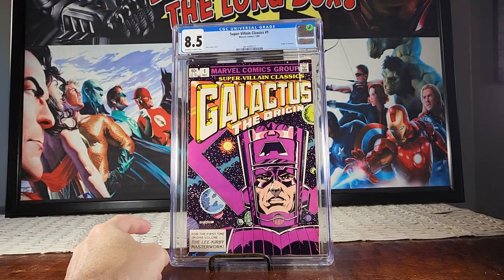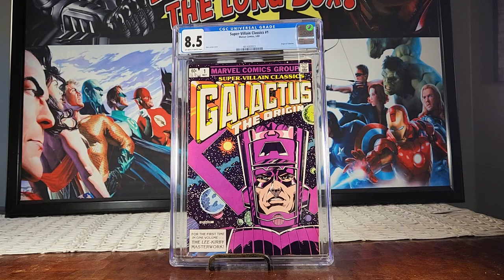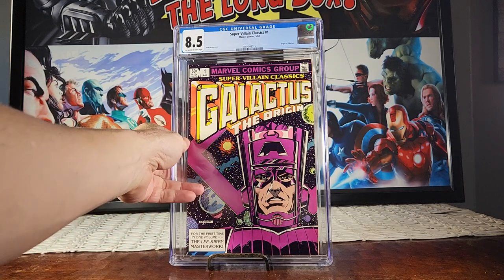This is one of my favorite books — Super Villain Classics: Galactus the Origin number one. It kind of tells the whole story of Galactus before he became Galactus — the Lee/Kirby masterwork. My presser warned me there were some issues with it, but I'd rather have it slabbed. I think this is a slept-on book; everybody gets Fantastic Four 48 and 49, but this is another great story telling the origin of Galactus.